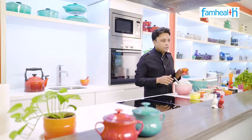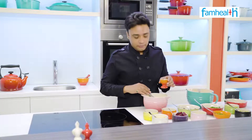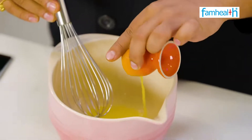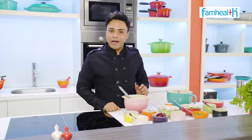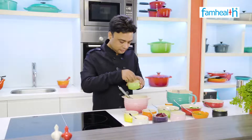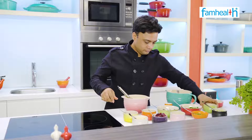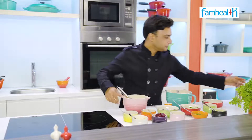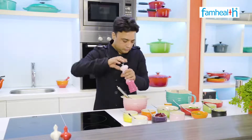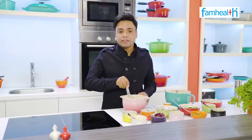For the dressing, we add fresh orange juice — about 4 tablespoons. I cut 1 lemon in half and add the juice. We add black pepper, and then we whisk it all together.